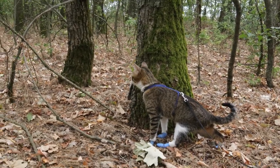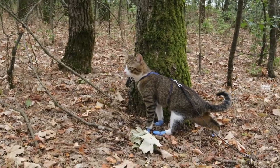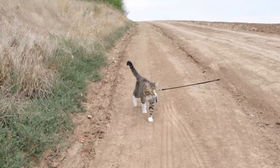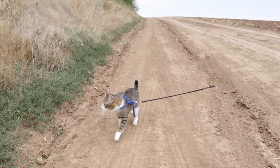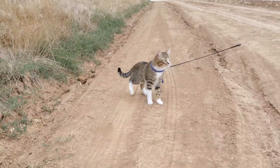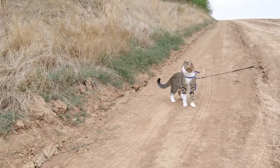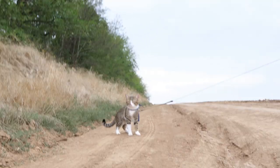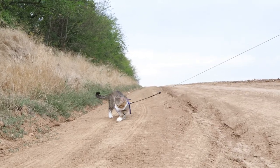Fastening the harness is where the magic happens. Think of the buckle as a handshake — friendly and easy. Straps and adjustments? That's like tailoring a suit. We want the harness to be like a second skin, not too tight, not too loose. It's about them feeling secure without feeling like they're in kitty handcuffs.